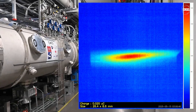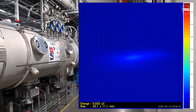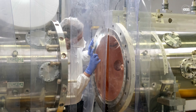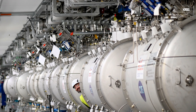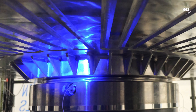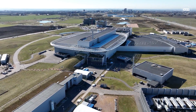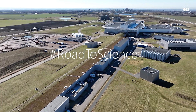Achieving the beam on dump milestone demonstrates that the ESS accelerator is functioning as an integrated system, with the proton beam passing from source to dump. It is the culmination of years of design, installation and integration and represents a major success for the entire ESS community. We will then set our sights on the next major milestone — beam on target. Once high-energy proton pulses are steered onto the tungsten target, ESS will produce its first neutrons, entering into a new era of scientific discovery. We invite you all to be part of the exciting future at ESS as we continue on the road to science.